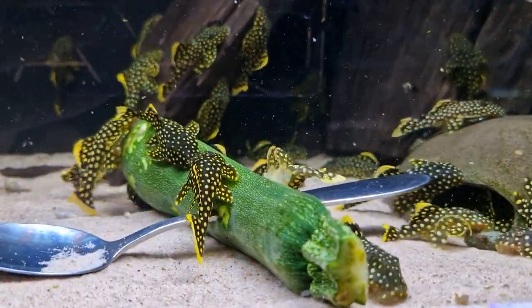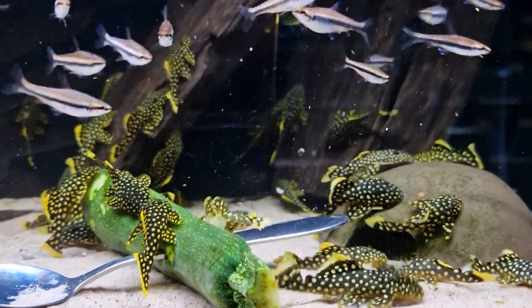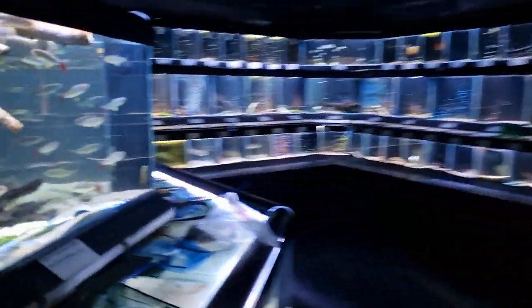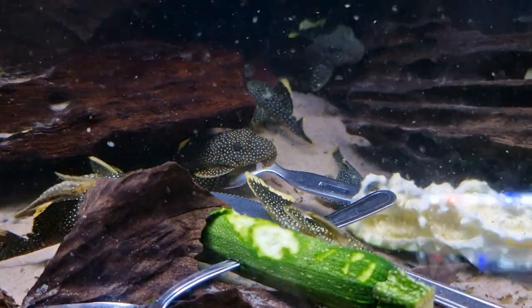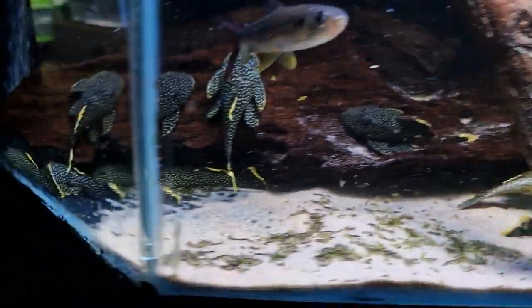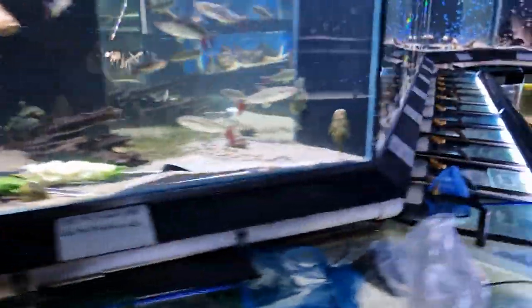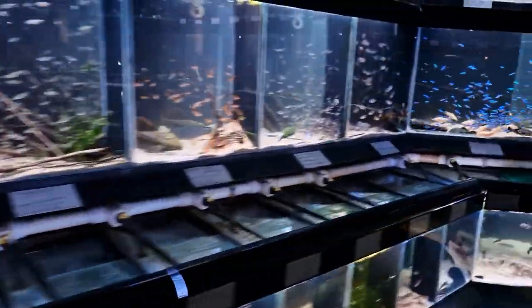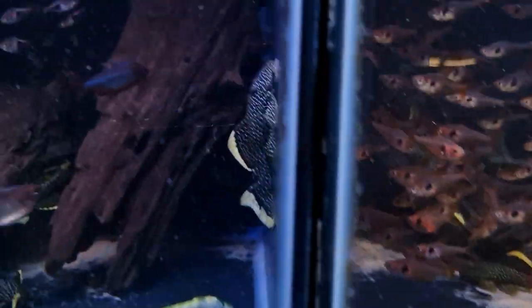Done quite a few videos of these already — the nuggets. We've got L18s, the smaller size, and if we go around here we've got the bigger L80 ones, and then the smaller L81s up at the top there.